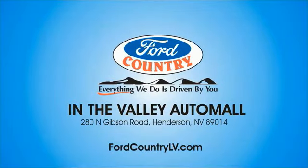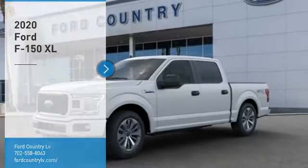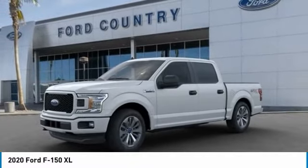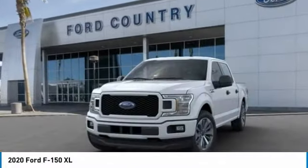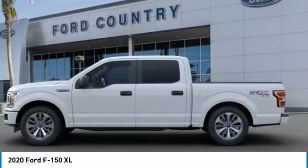Visit Ford Country in the Valley Auto Mall today. Stop by and take a look at the 2020 F-150. A Ford F-150 knows how to handle any situation. It's built to follow orders, no whining.